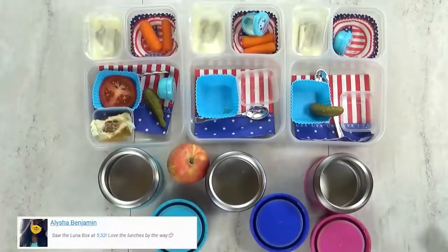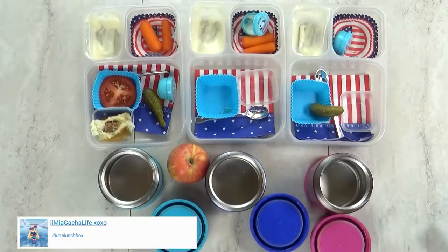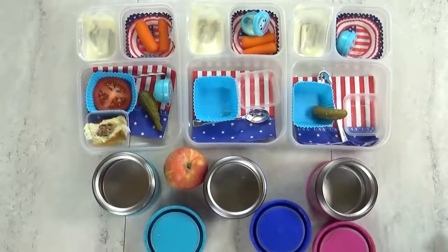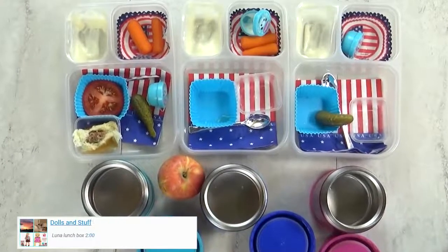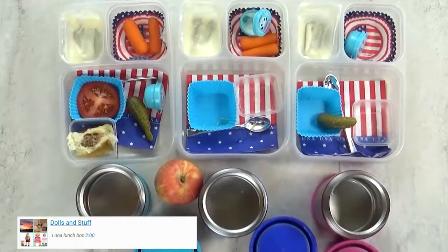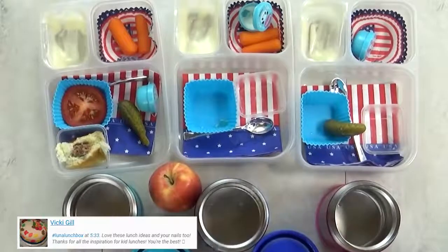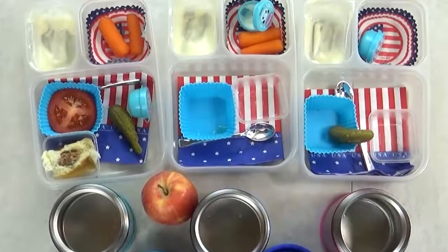Lunch is over now, and here's what we ate. I've got Lily, Mackenzie, and Jack here with me. What'd you think of the make your own hamburger lunch? I liked it. What was your favorite part? The hamburger. What about you, Lily? The apple. But overall, I think lunch was really good today. I would definitely make these DIY burgers again. And we'll see you tomorrow, friends.